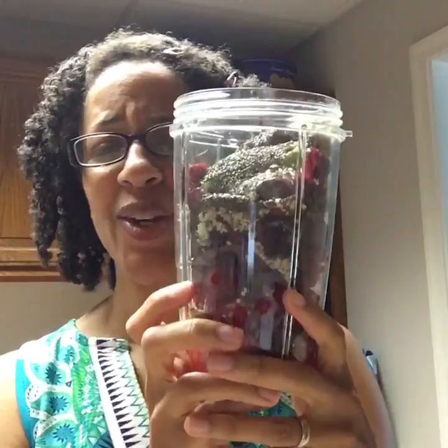The other thing I'm going to put in is chia seeds. Chia seeds are good for your digestion and rich in omega-3s. I actually just dumped a lot in — like I said, I don't always measure.